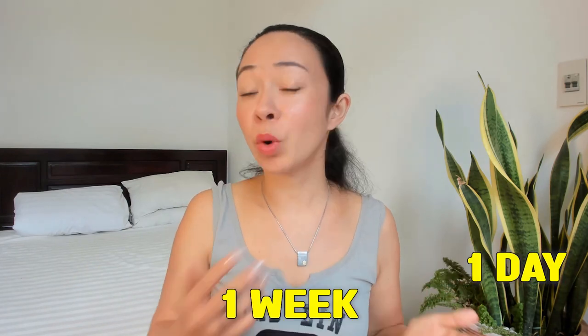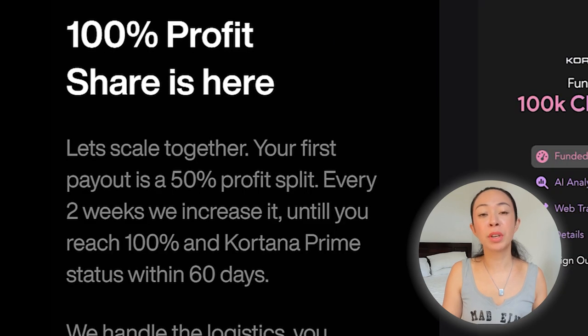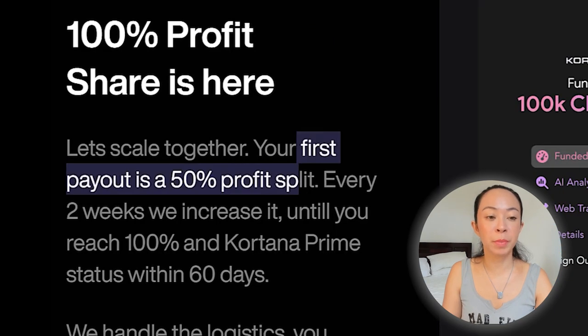It doesn't matter if you pass your prop challenge within one day, one week, one month, or even three months or more. However, these are just the highlights and we need to see the complete details. 100% profit share is possible with Cortana, but only after your fourth payout. With your first payout, you will only get 50%, and then every two weeks they will increase it until you reach 100%, along with Cortana Prime status, which you can get within 60 days.